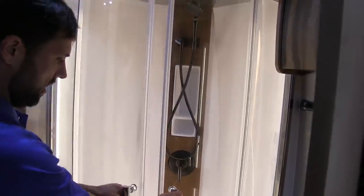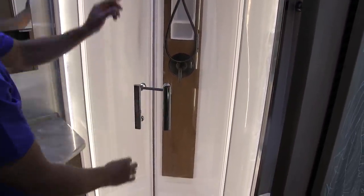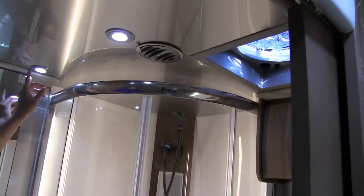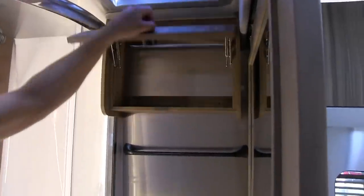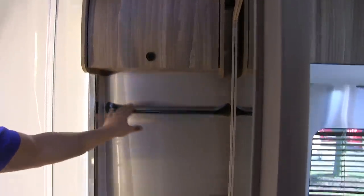When closed up it has a travel latch. There's ductwork for the air conditioning, LED lights, and another Fantastic Fan with the same features as the one in the galley. There's a storage compartment above the toilet and a little towel bar.